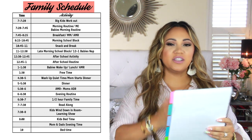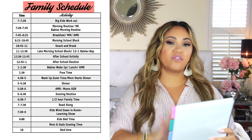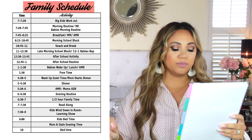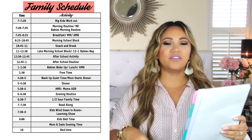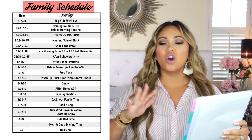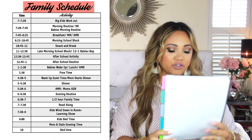This is the kids' schedule — mine is way more detailed. The kids have their workout, morning routine, breakfast, morning school block, snack, late school block, and then by one o'clock we're done with school. Then they have an afterschool activity — I have a bin with games and fun stuff — because the babies will still be sleeping. Then they do their afterschool routine, like cleaning and making sure all their stuff is put away, because homeschool stuff can take over your house.